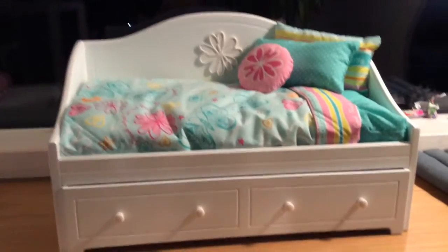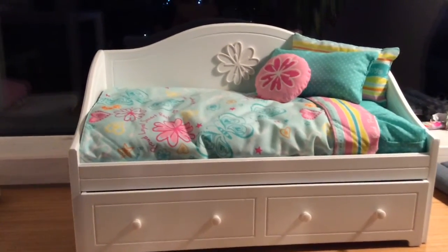Hello everybody, today I will be reviewing the Dreamy Day Bed from American Girl.